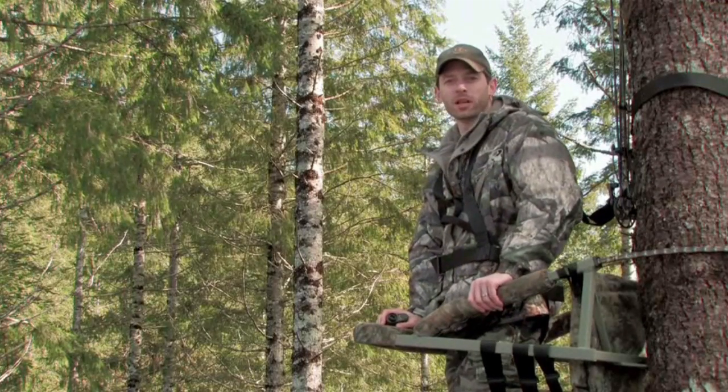I'm Tim Lester with Leupold and Stevens. We're excited about the new RX-1000 series range finders for a number of reasons. These are the smallest range finders on the market, small enough to fit into your shirt pocket while retaining true 1,000 yard range capability.